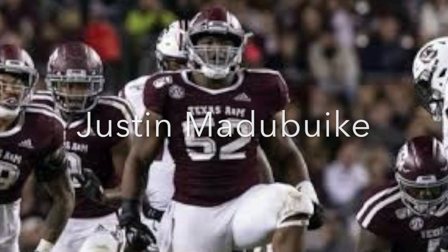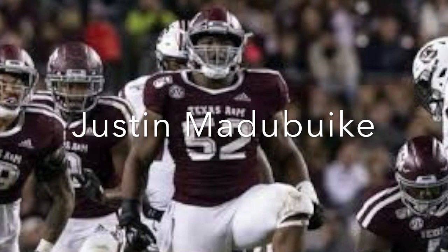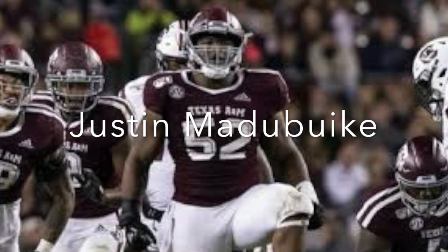The Ravens really needed a player they can use in rotation on the defensive line, and they drafted Justin Matubiké in the third round. Justin has really powerful hands and a powerful punch off the ball. He plays with good pad level, is very consistent in that regard, and shows great effort. He's versatile — they'll move him around a lot. Lots of three-tech, some shading on the nose, and on third down he's used to knife gaps. At this point he's really not a two-gap, read-and-react player.